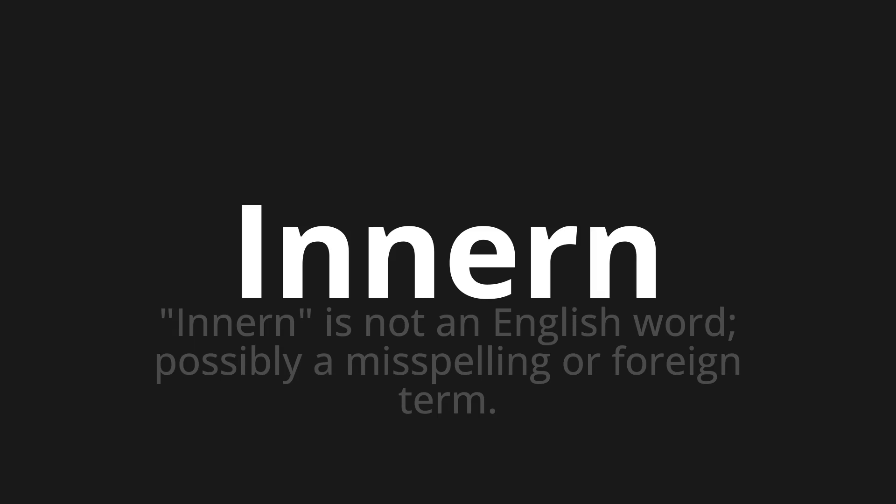Let's say it all together: 'Innern,' 'Innern,' 'Innern.'